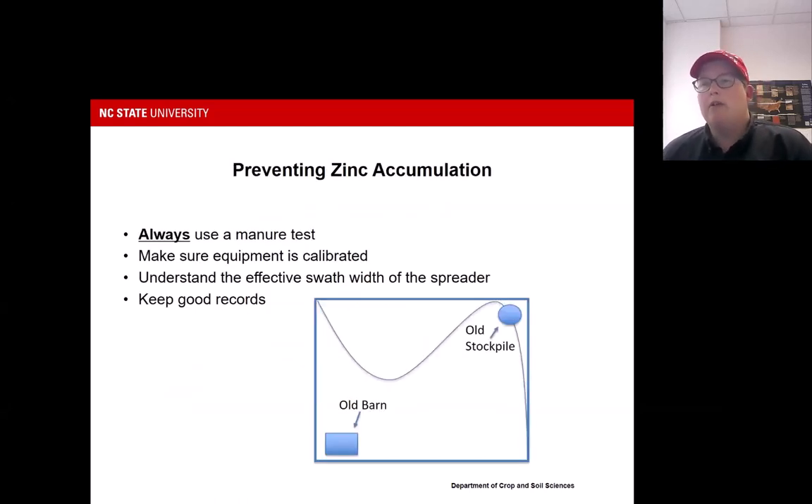Always use a manure test. Encourage your farmers to use a manure test if they are utilizing swine or poultry manure. Make sure the equipment is calibrated and that the operator knows the effective swath width. Keep good records — have maps of different soil types as well as where you've had stockpiles or spills. Having those records can really help explain and troubleshoot issues. And if you do see something, having tissue and soil samples to help identify those issues can be helpful as well.